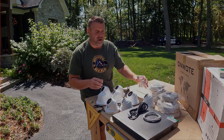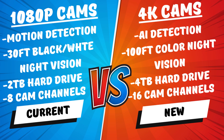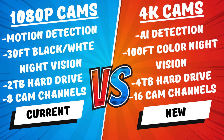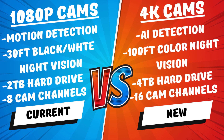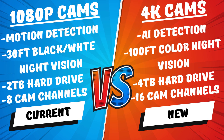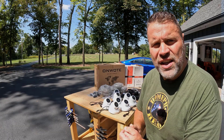Of course, they gave me all the mounting hardware. So what's the difference between this system and my old system? One, it's got upgraded resolution - 4K compared to 1080p. It has advanced AI features that can identify vehicles and persons. It has enhanced night vision up to 100 feet. The NVR is bigger - 4TB compared to my old system's 2TB. And most importantly, I go from 8 channels to 16 channels for more expansion. Let's get started - take off my old cameras and put on the new cameras.